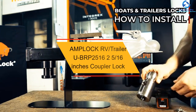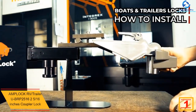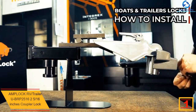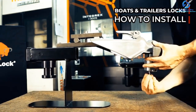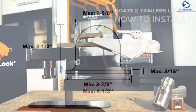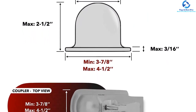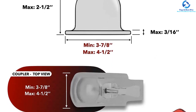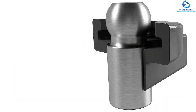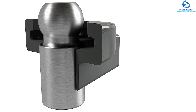And finally at number 1, we have the AMPLOCK RV Trailer UBRP-2516 coupler lock. It is a weather-resistant model you can rely on to keep your trailer safe in any weather. It is modified to fit the various shapes of caravan or trailer 2-5/16-inch couplers when unhitched, and is very easy to use with AMPLOCK's lock-and-push system. The materials provide great rust and corrosion resistance, so it can be used in all climates. Most people find this coupler lock worth it, as it can work for RVs, vehicles, trailers, and hitch locks, and it is very easy to set up.